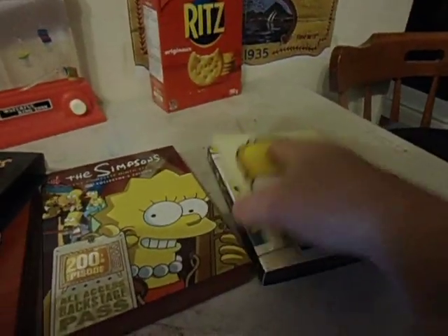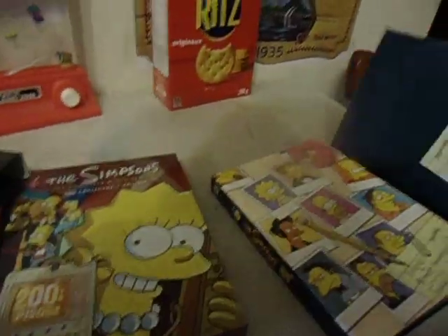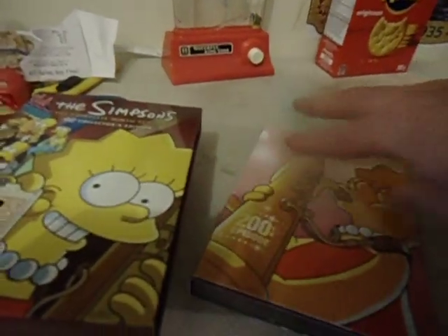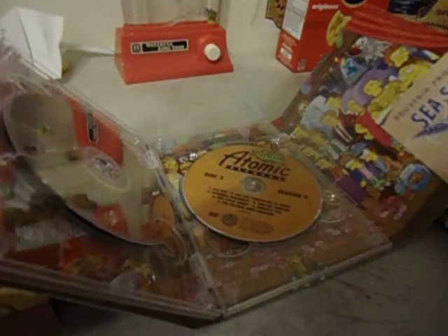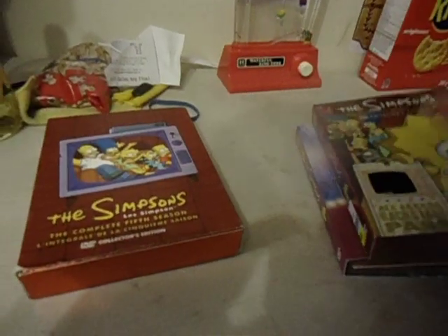I am collecting Simpsons and South Park now. Anytime I can add one or two, I will be okay with it. This one doesn't have the sleeve insert. This one opens up this way — no sleeve insert.